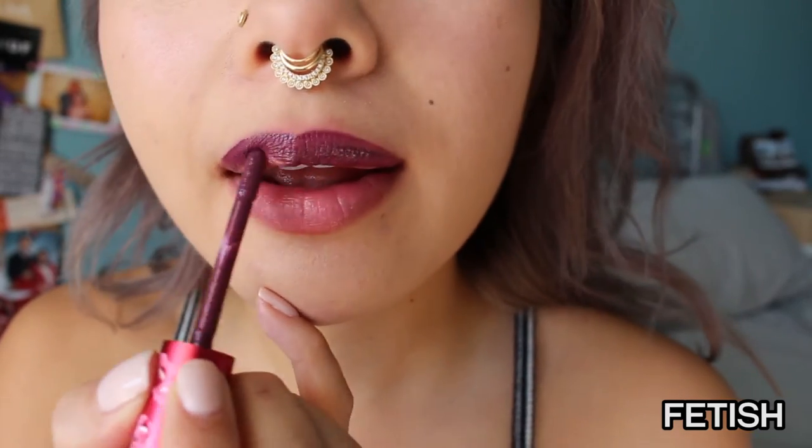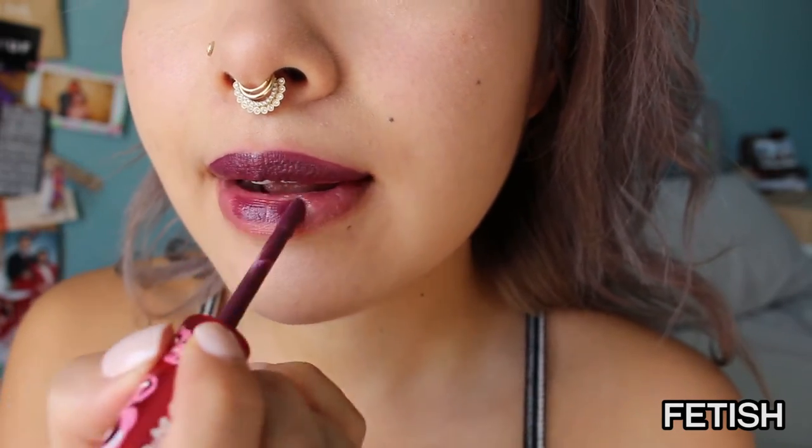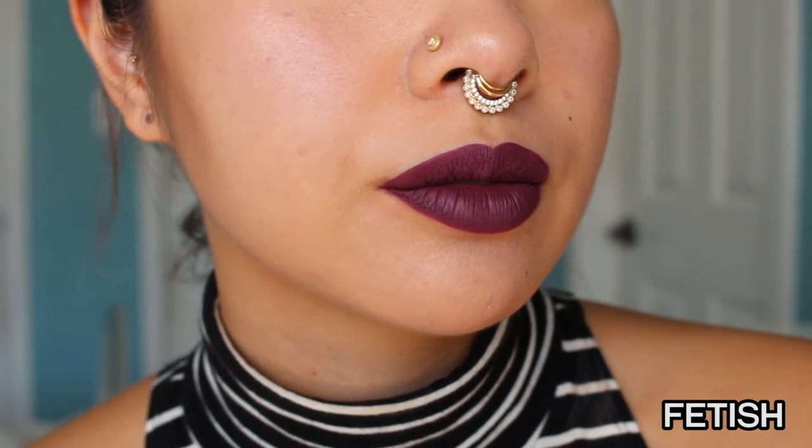I'll talk about Fetish first — it's a dark, nummy color as you guys can see. Not much to say about it. It does look kind of similar though to their Jinx velveteen, which came out in October. That one is a little bit more on the eggplant side, and this one is more plum.